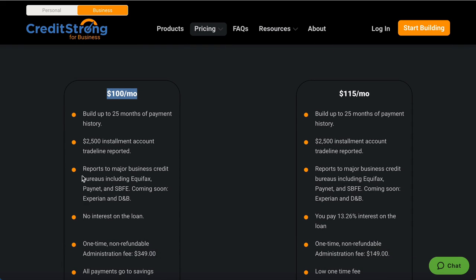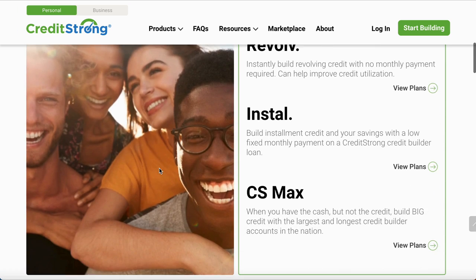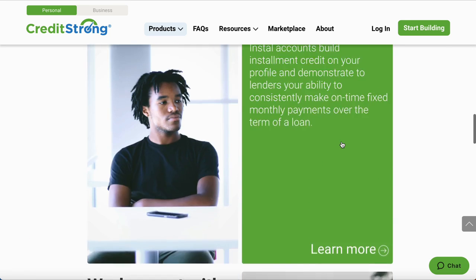If you have a relationship with Credit Strong on the personal side, they've got personal accounts — credit builder loans — you can add to shoot your personal score. You can get a $28/month installment loan for $1,000. There are different options on the personal and business side. The highest personal option is $48 a month for 24 months, reporting a $1,000 installment loan to the credit bureaus.